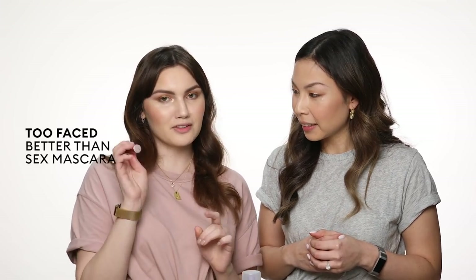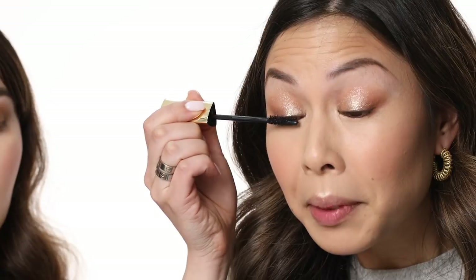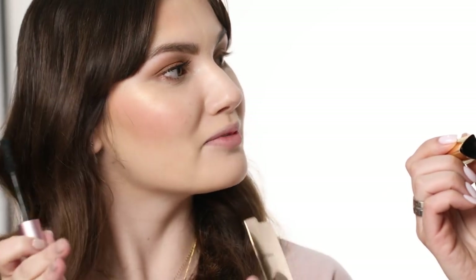So I've picked out two mascaras, two of my faves — one's an all-time favourite and one's a bit of a newcomer. I'm going to use Better Than Sex and I picked out the Caution Mascara from Hourglass for you. Do you want to know a fun fact about the Better Than Sex Mascara? The wand of the brush is actually modelled on Marilyn Monroe's waist-to-hip ratio — so that's the hourglass shape.